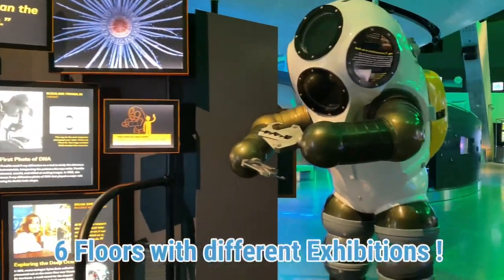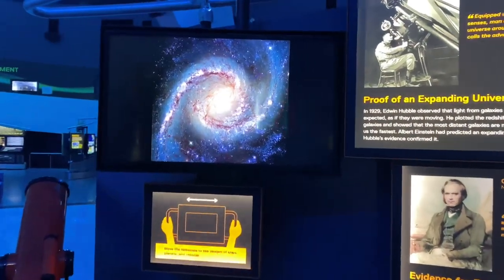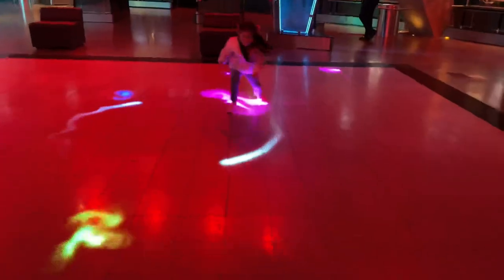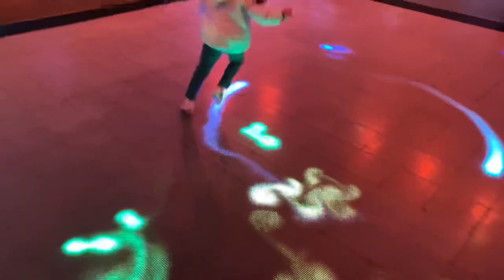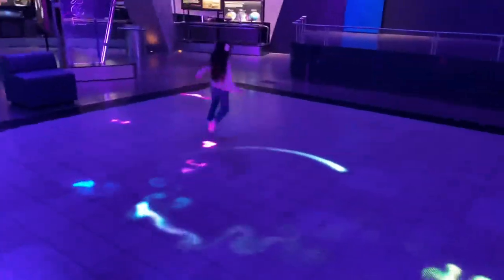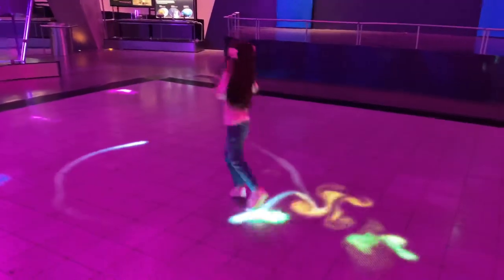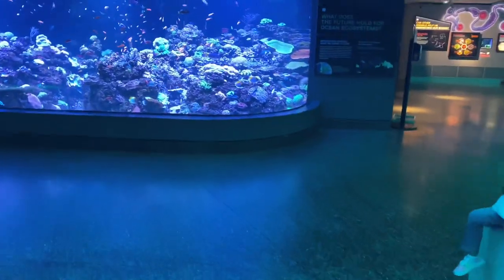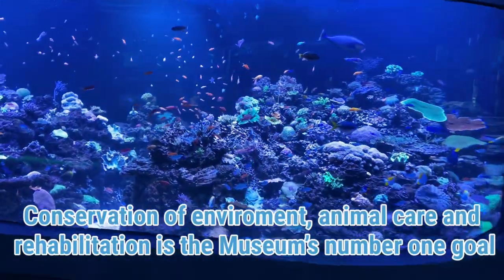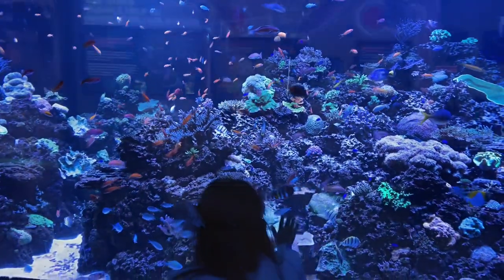They have a total of six floors with different exhibitions. But this interactive floor is always here and it is super, super fun. And if you love sea life as much as I do, you will love to know that the conservation of the environment as well as animal care and rehabilitation is their number one goal.